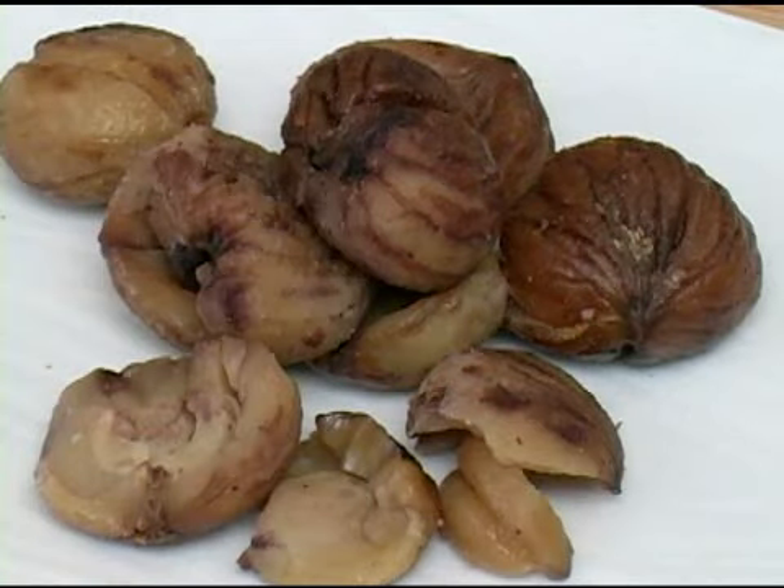To select chestnuts, find chestnuts that have a nice, light brown color to them. Chestnuts have a nice, light, nutty flavor to them, and typically they're candied, boiled, or roasted. It is a very seasonal nut, usually found in the fall time. And that is how you select chestnuts.